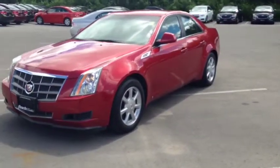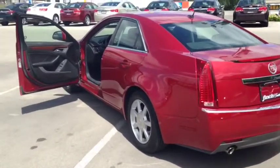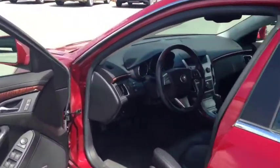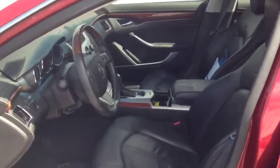The factory exterior colour is red. This vehicle comes with memory seats and outside mirrors, front bucket seats with black leather interior, the wood trim package, as well as electronic dual zone climate control.